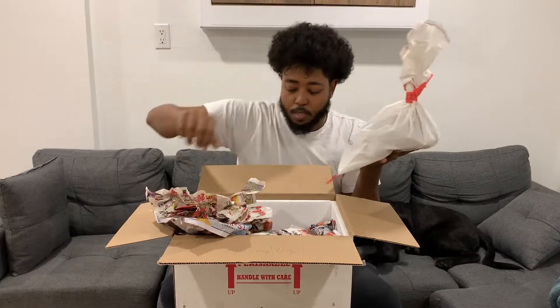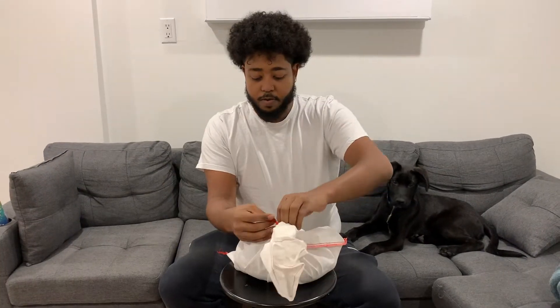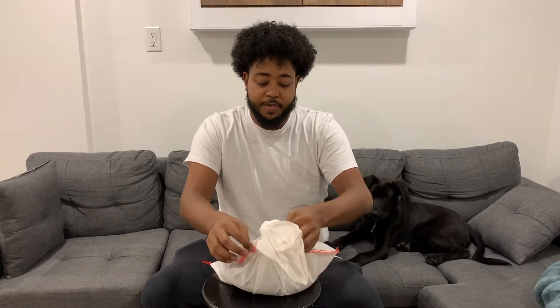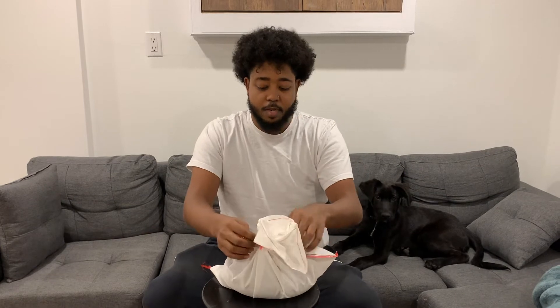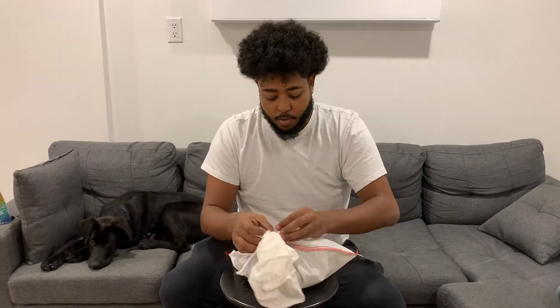I already opened the packaging just to make it a quicker video. He's a bit cold. The box has all the information needed for when you guys import or export — for all imports they need to have the scientific name. This is a Python regius. Good job, Charlie.